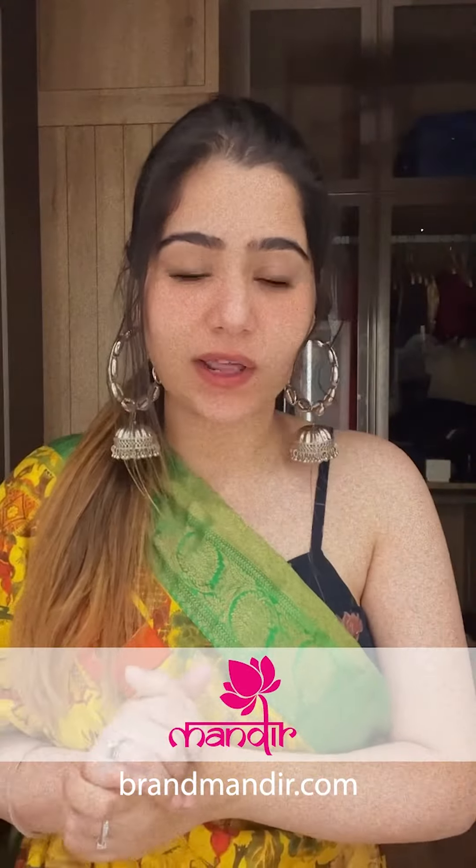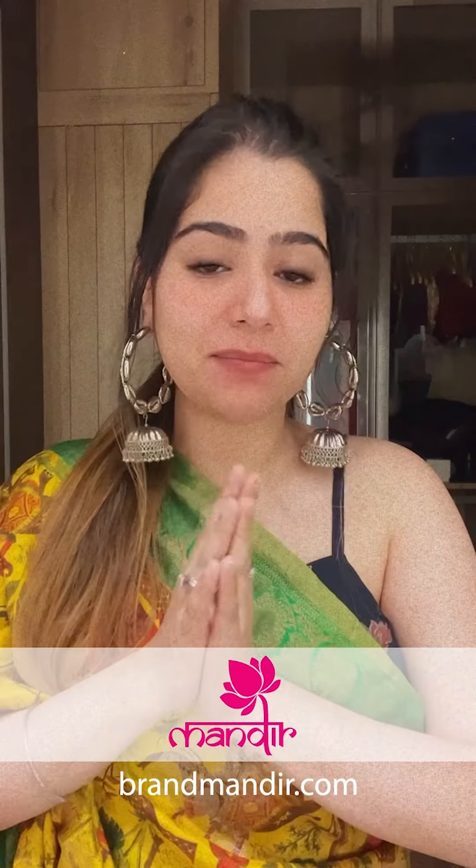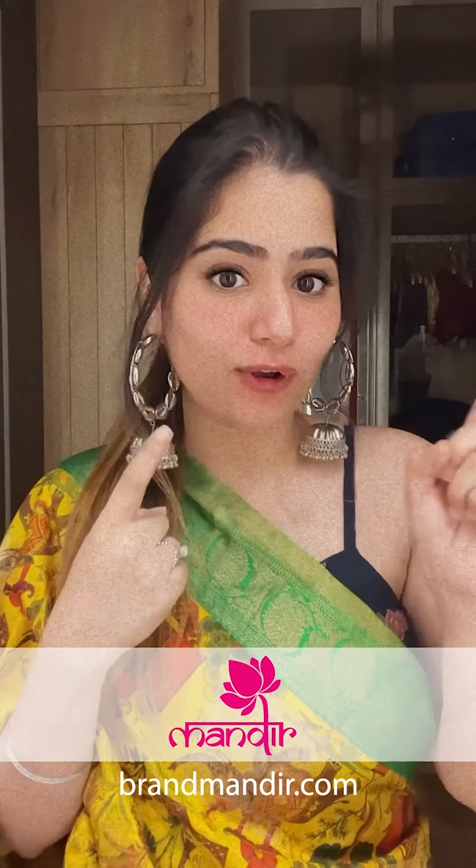How good it is to sit at home and shop without moving out! Go follow Brand Mandir on Instagram and Facebook — they do daily live shows where they showcase beautiful sarees. Go follow them right now.